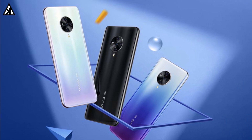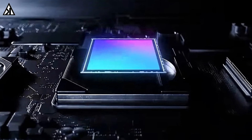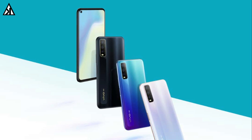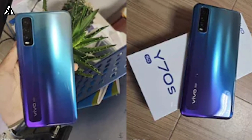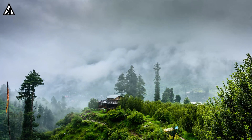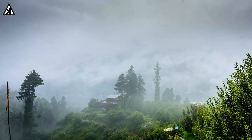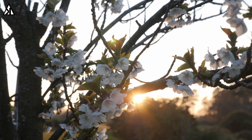Vivo is also the first brand to use Samsung's 50-megapixel ISOCELL GN1 camera sensor in its smartphone. We are looking forward to these smartphones offering incredible features and don't expect any disappointment from Vivo. That's all the confirmed specs and news of the Vivo Y70s. Comment below what you think about this phone, and if you enjoyed the video make sure you subscribe to our channel for the latest tech updates.